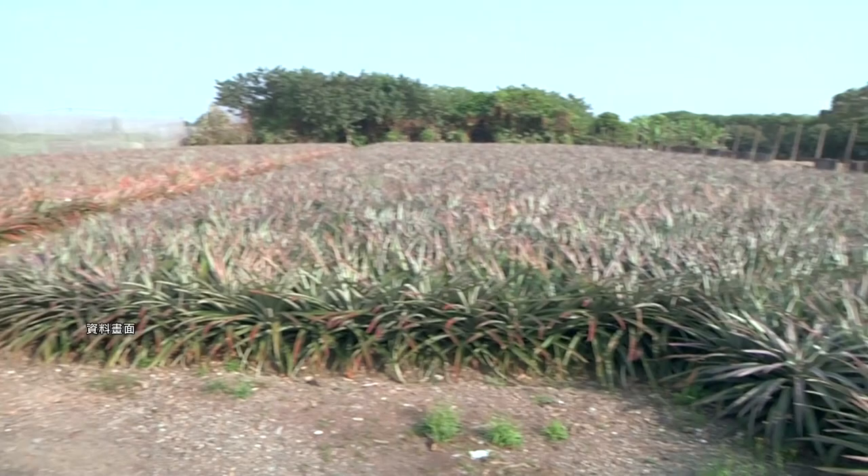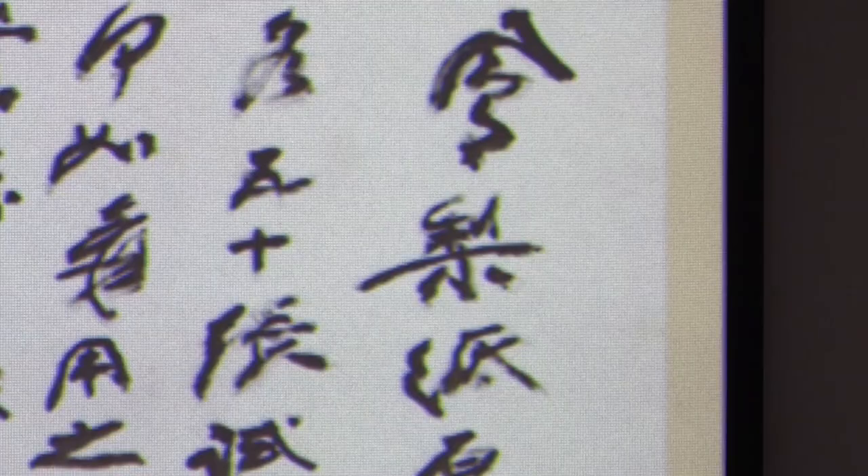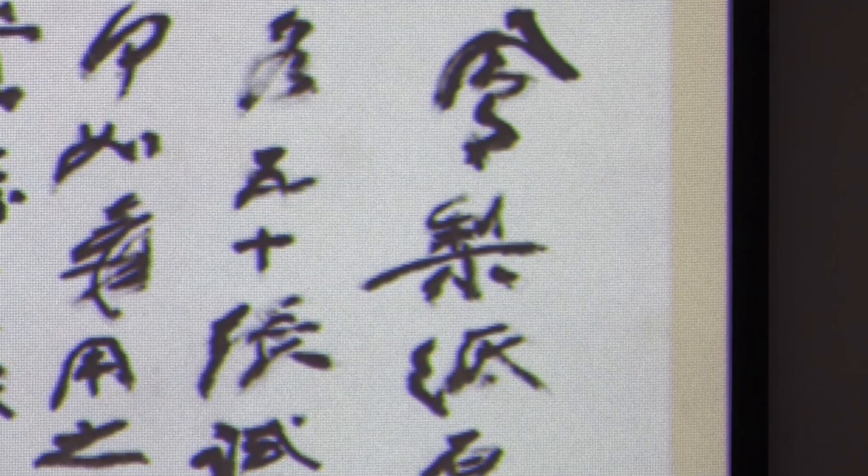Famous painter Zhang Dachian loved to paint Taiwan's mountains and rivers. His favorite material to paint on was also from Taiwan: paper made from Taiwan's pineapple leaves. During the last three years of his life, Zhang only painted on the special pineapple paper, which was upcycled from parts of the fruit that are usually discarded.